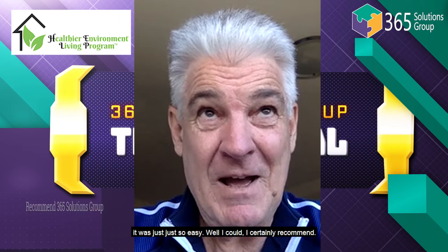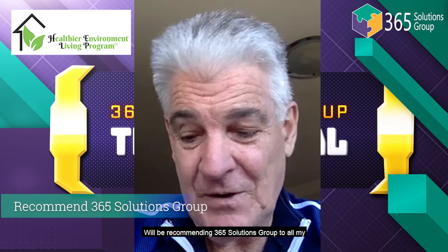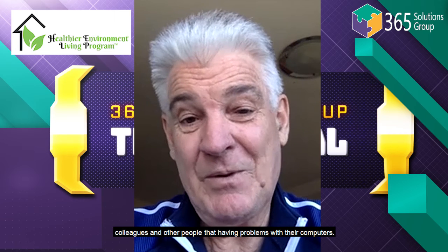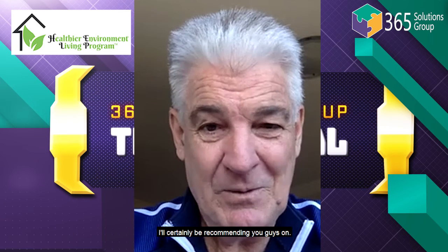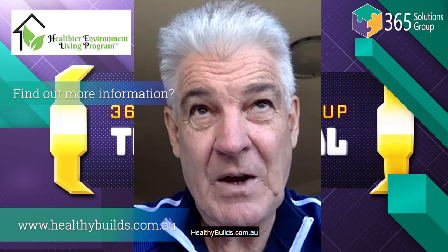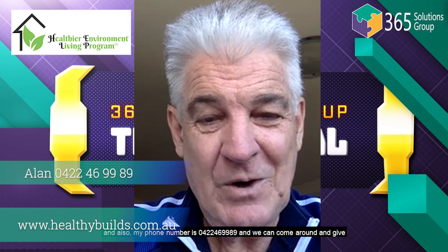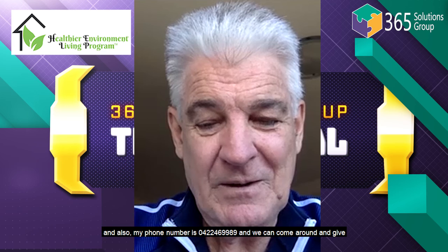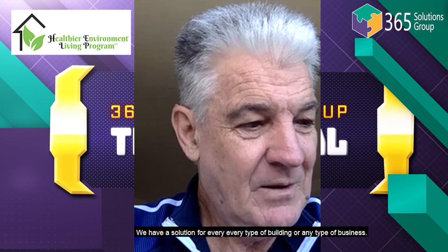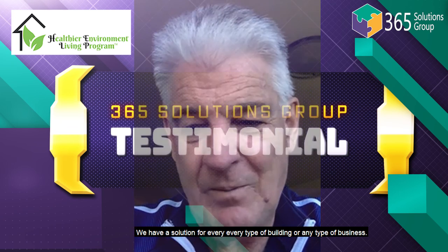I certainly will be recommending 365 Solutions to all my colleagues and others having problems with their queues. I'll also be recommending you guys. Visit healthybuilds.com.au or call 0422 469 989. We can come around and give you a quote — we have a solution for every type of building or any type of business.